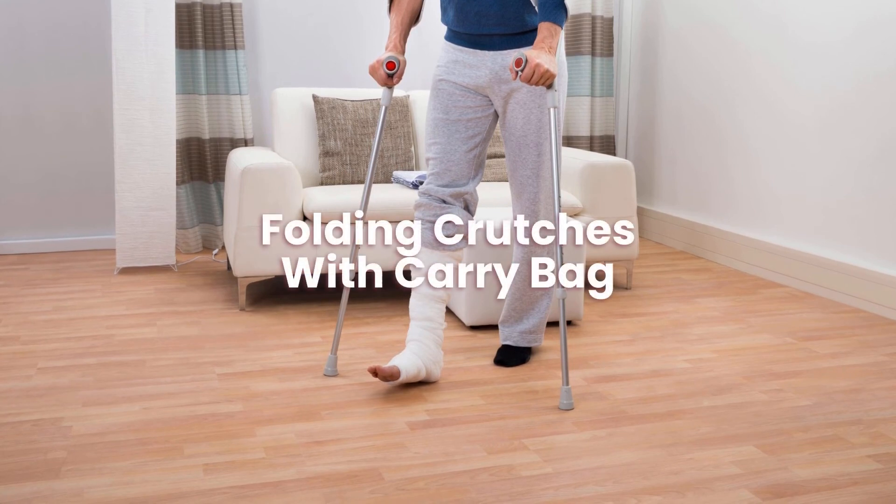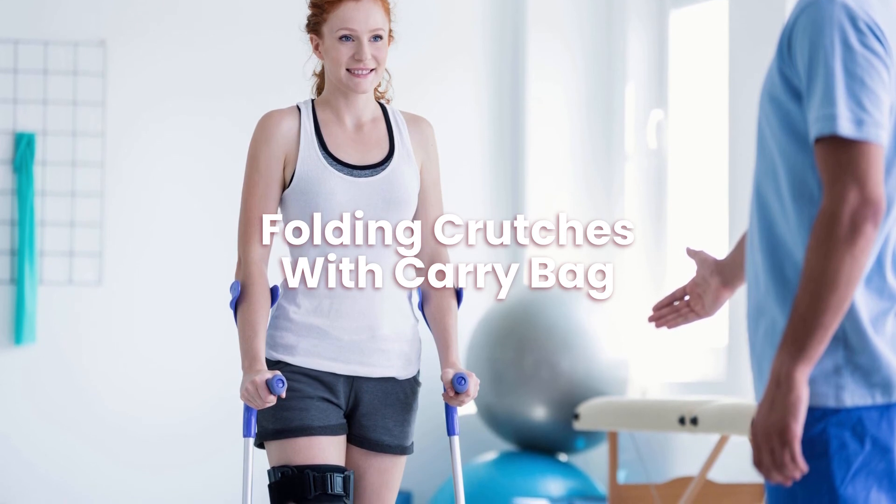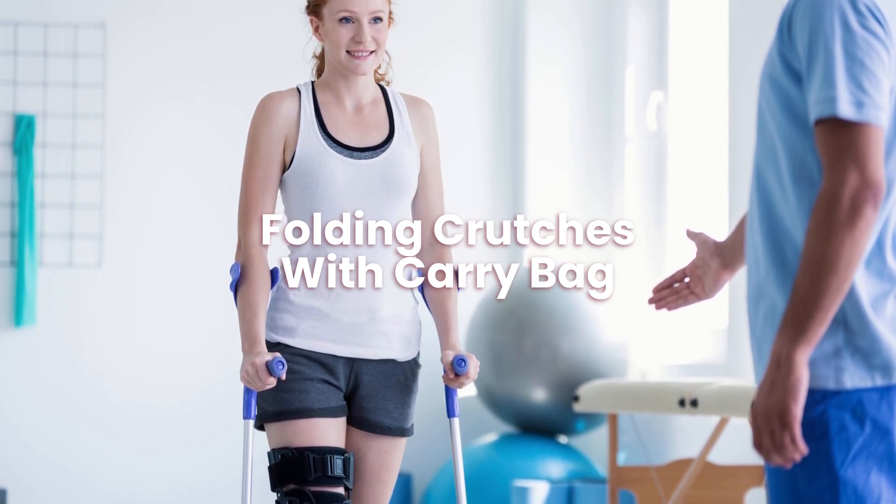Folding crutches with carry bag. You can buy folding crutches that can be easily stored in a carry bag, so you can store them or travel with them easily.